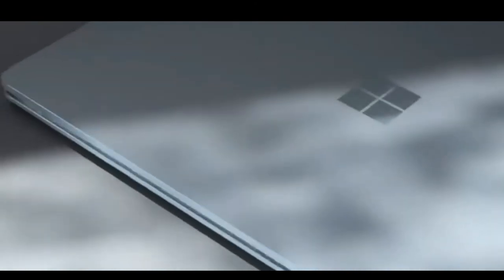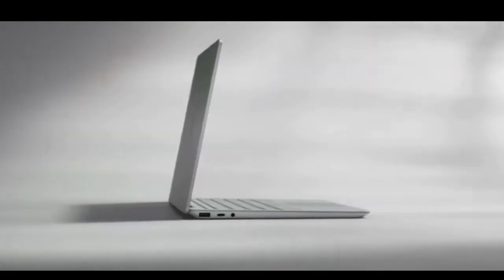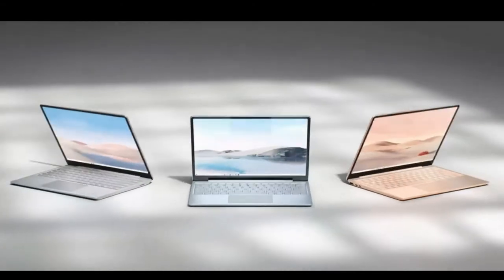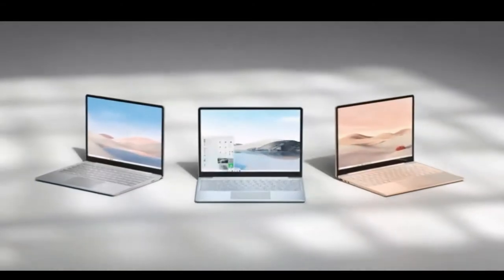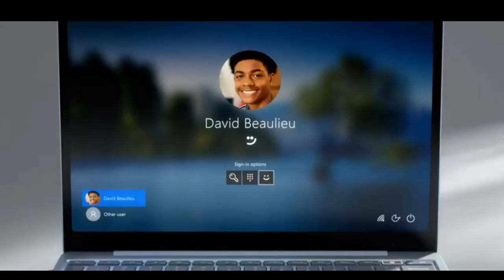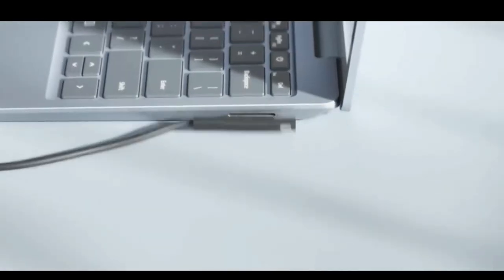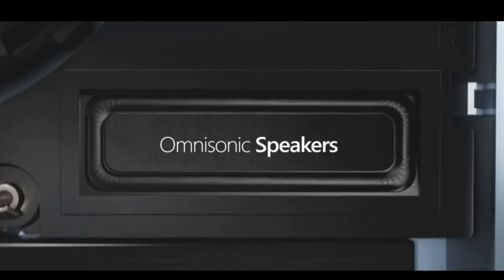The Microsoft Surface Laptop meets the accessibility of uncompromised features with its Intel Core i5 processor. It is sleek and lightweight, making it a great addition for taking with you to outside areas. Bring your visual colors with its 12.4-inch touchscreen display, driven by Windows 10.